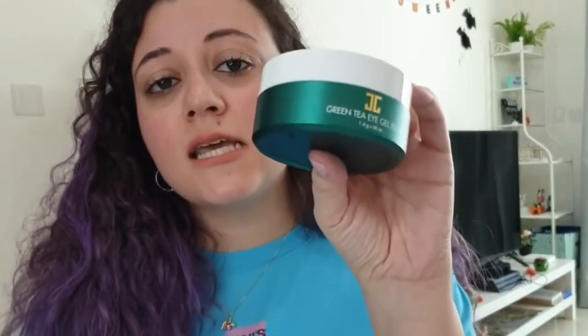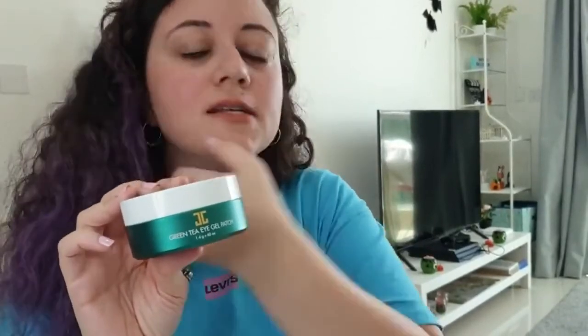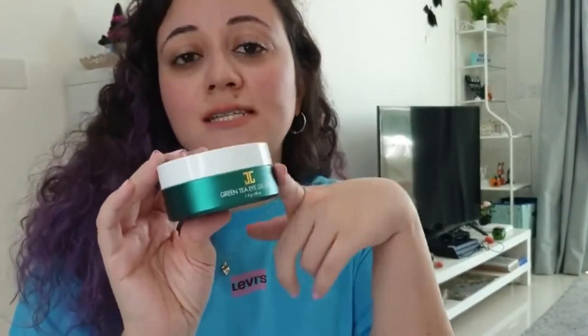The next product I also ordered is the Green Tea Eye Gel Patches. The best thing about them is that they are paraben free, which is always a plus in any skincare product. I will mainly be using these on days where I didn't sleep enough to de-puff my eyes, but they recommend using it every day and integrating it into your skincare routine. This container with 60 patches is sold for $16.83.